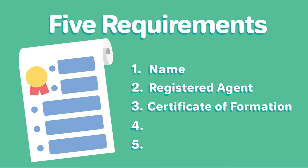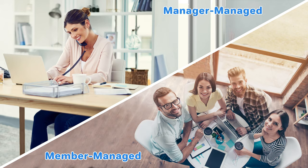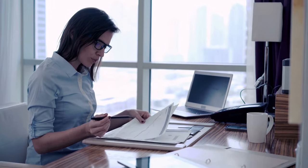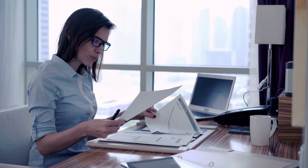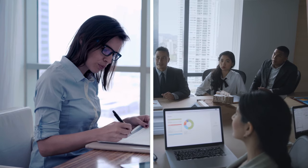Three, file the certificate of formation. To register your New Hampshire LLC, you will need to file the certificate of formation with the New Hampshire Secretary of State. This can be done by mail. You'll need to state whether your LLC will be member managed or manager managed. Member managed means all members of the LLC manage the company, which is good for small organizations where everyone is involved in day-to-day operations. Manager managed means individuals are appointed to manage the LLC, which is appropriate for larger organizations where not everyone is involved in the day-to-day affairs.